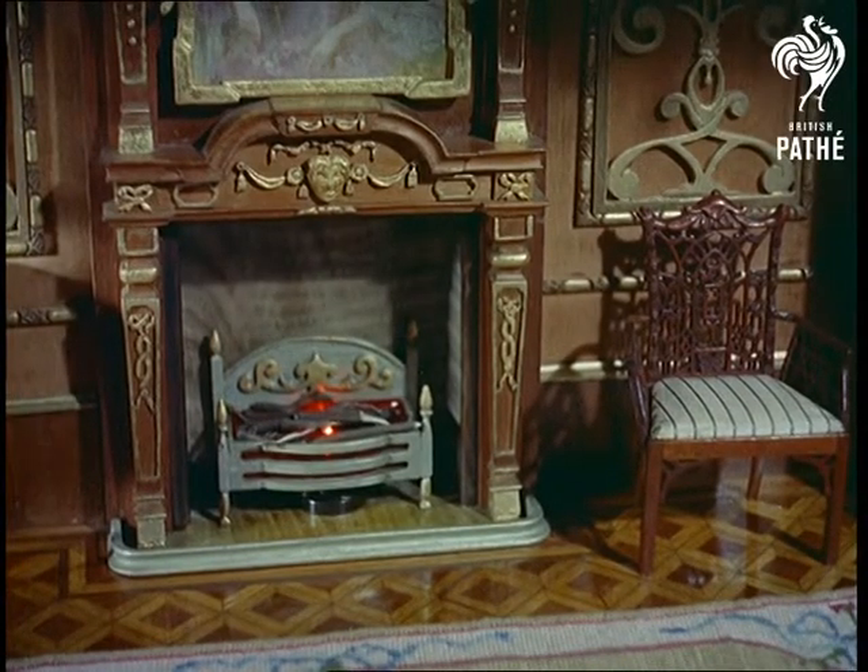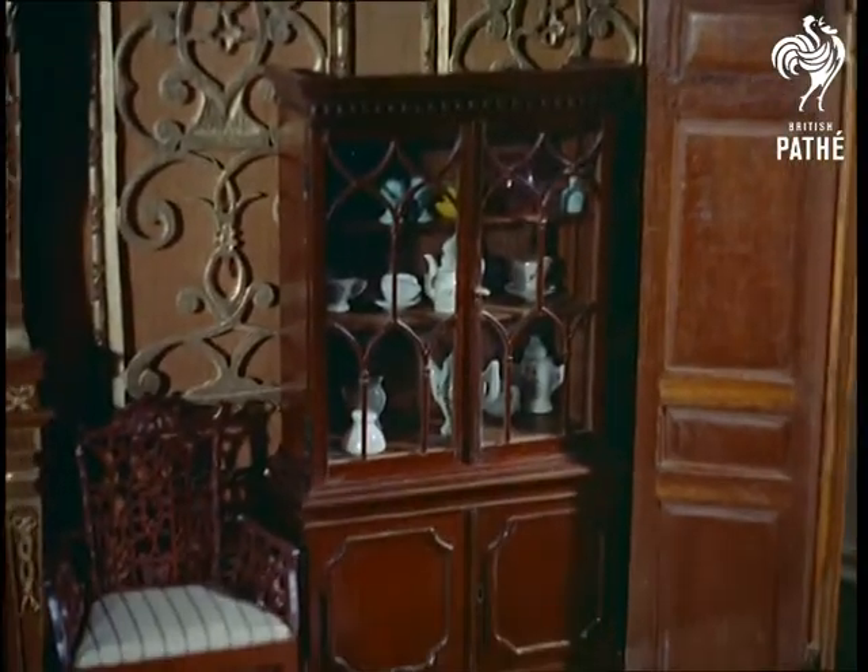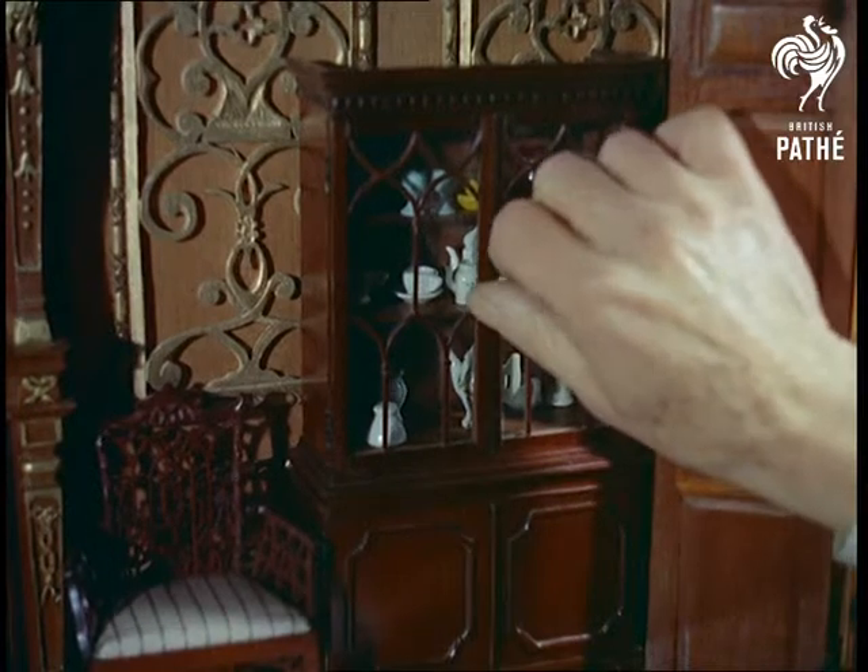But this Georgian room provides the clue to a lesser known aspect of the maestro's life — his hobby: modelling in wood. And as in his first love, the ballet, the result is perfection.